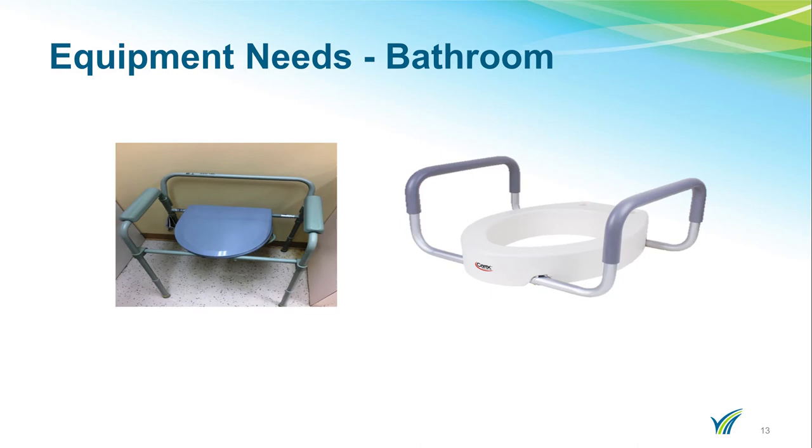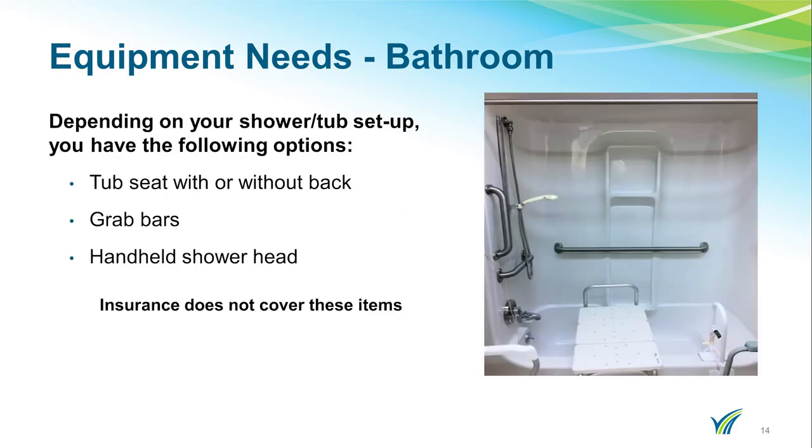Insurance usually does not cover these items. Depending on your shower or tub setup, you may need to think about the following items: Will you need a tub seat? This could be purchased with or without a back. Do you have grab bars? Do you have a handheld shower head that can help you during your recovery? Insurances usually do not pay for these types of devices.